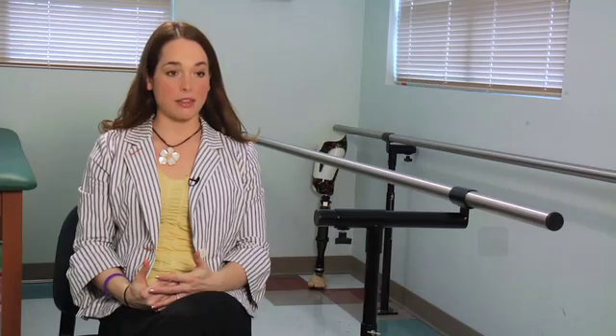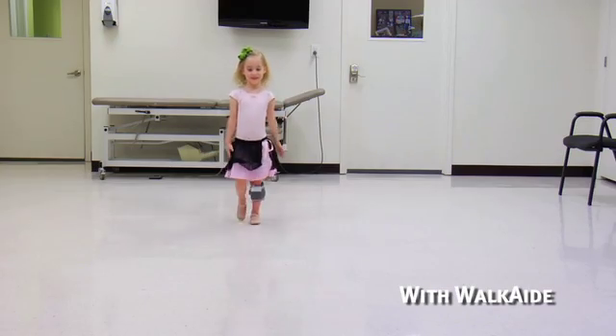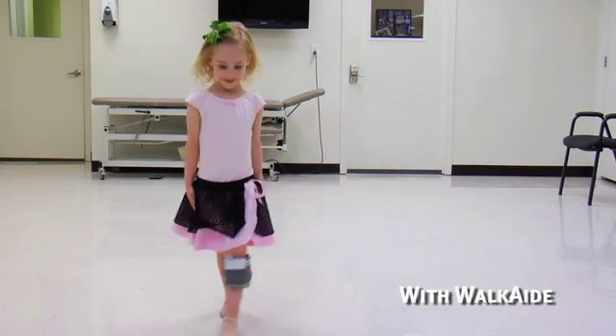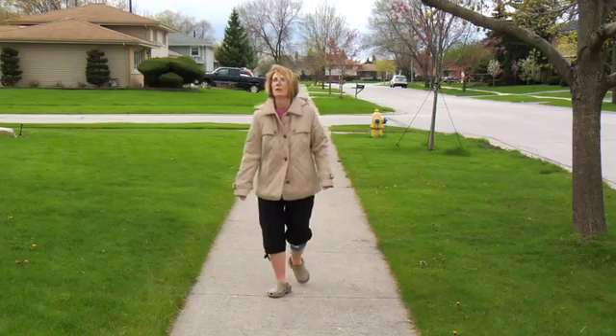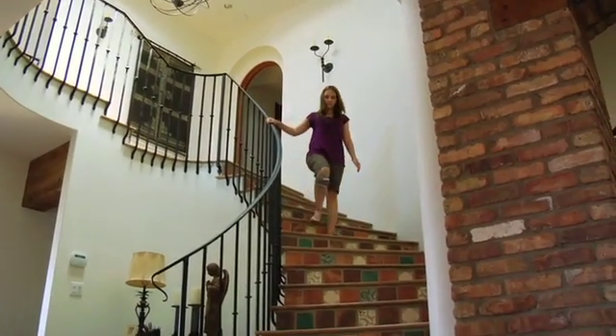My typical WalkAid candidate would be anyone with an upper motor neuron lesion, meaning the problem is in the central nervous system or the brain. There's a lesion in the central nervous system stopping the signal down to the muscle, so you have to have an intact nerve below the knee — just a signaling problem. Those patients are typically stroke victims, MS, cerebral palsy, traumatic brain injury, and incomplete spinal cord injury of the cervical or thoracic region.